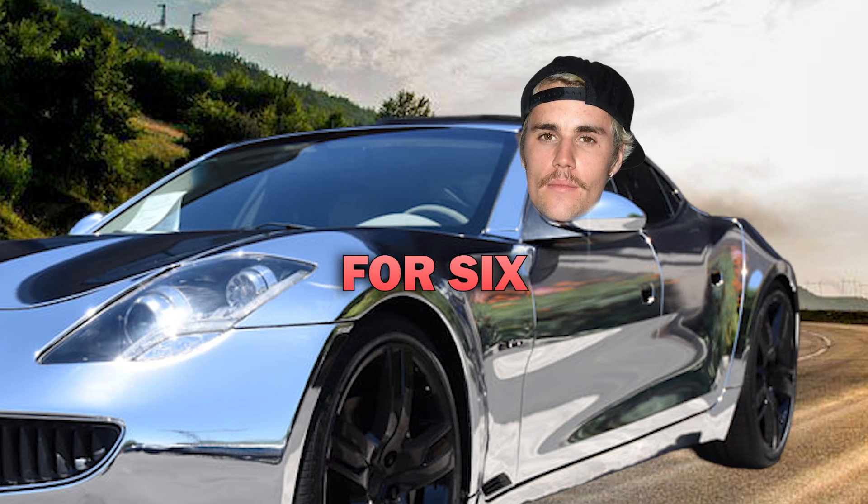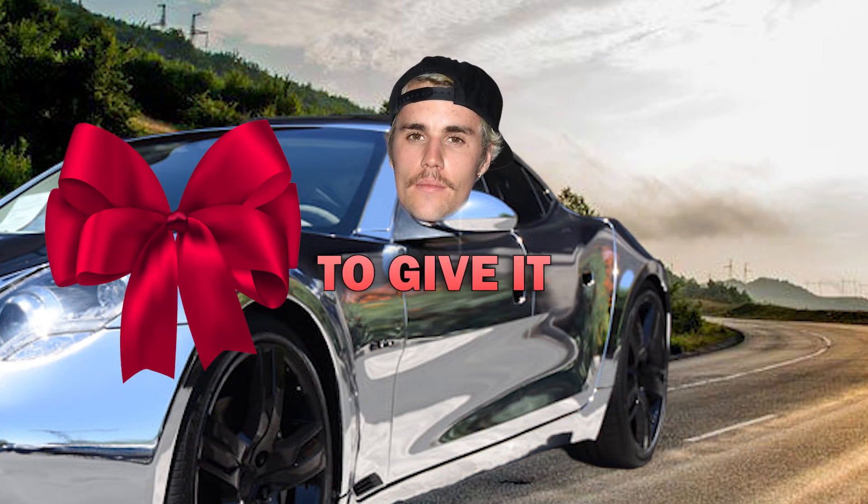He drove this luxury car for six months before he decided to give it to his good friend and fellow pop star Sean Kingston.